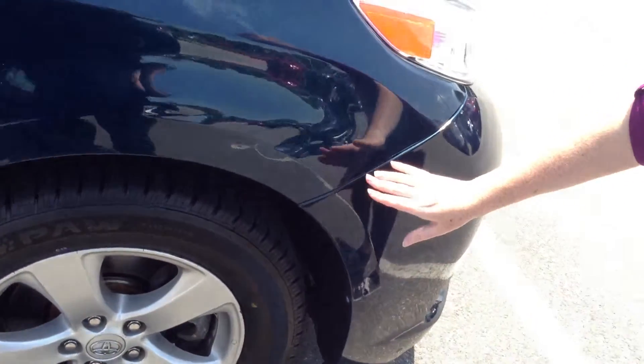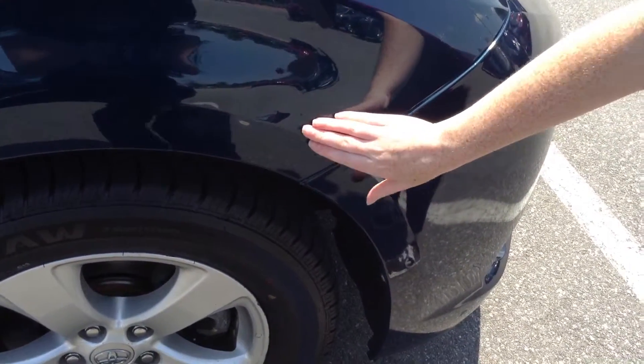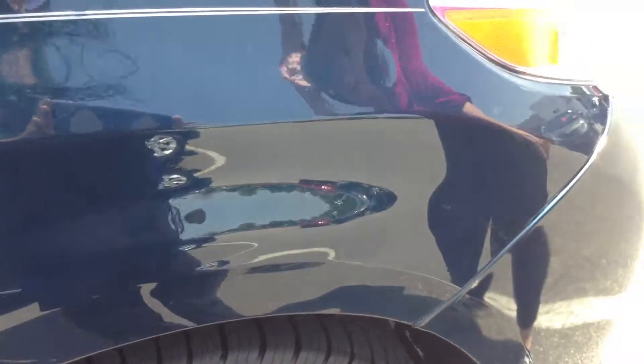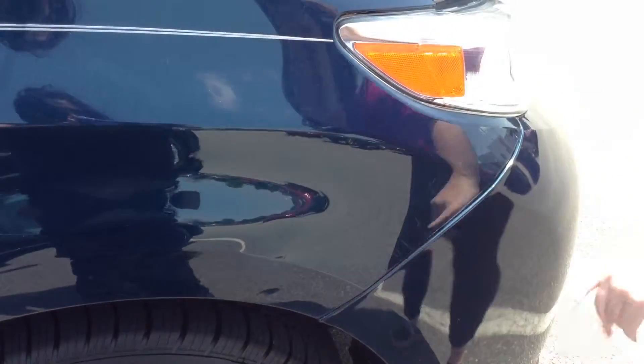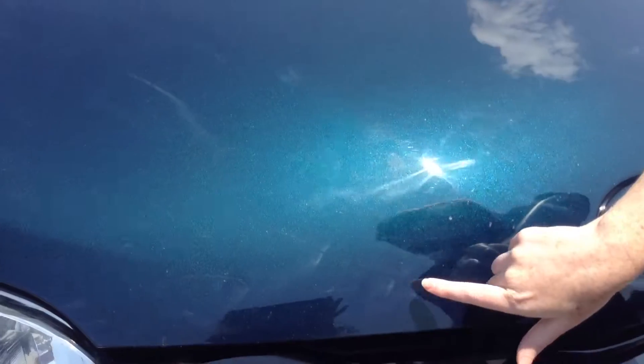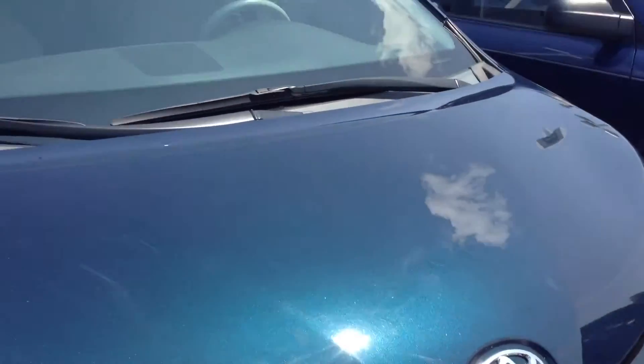Up front here, they kind of covered it up pretty good so it doesn't look too bad now, but there is a dent here and some scratches that have been filled in with touch-up paint. There are scratches that are pretty deep on the hood here that have also been covered with touch-up paint, just kind of all over the hood.